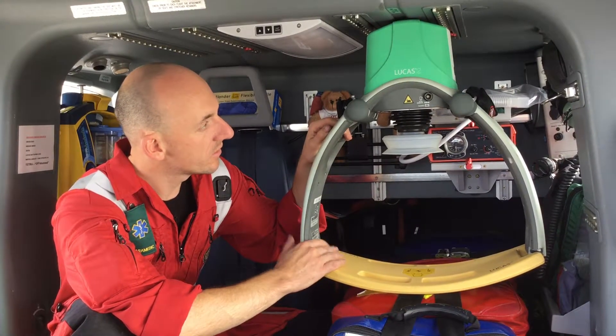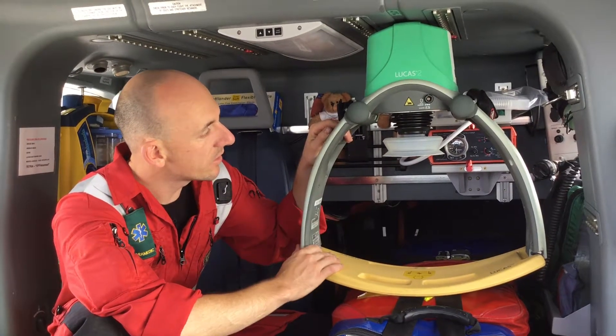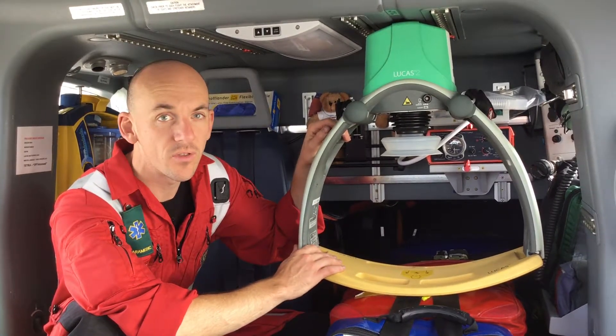This piece of equipment, solely funded by the people of Devon, is a really, really useful addition to the skills and equipment that we have on the Devon Air Ambulance.